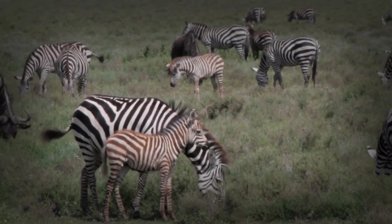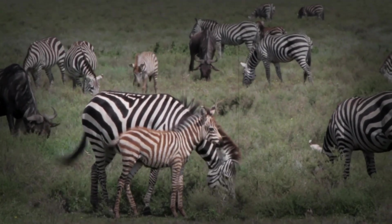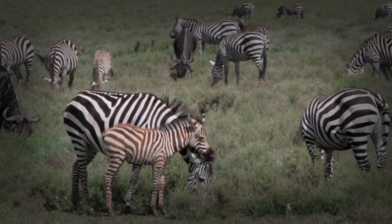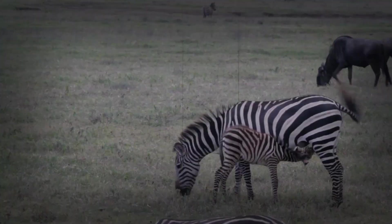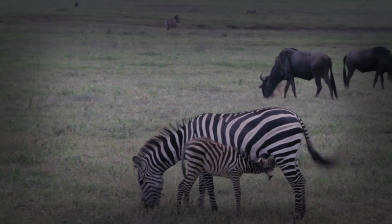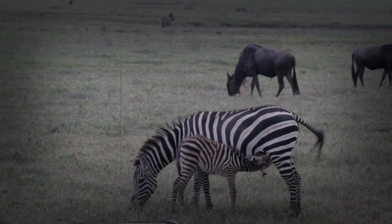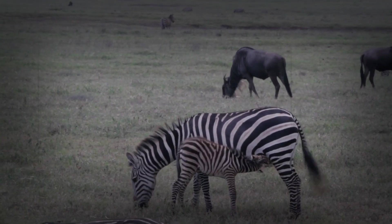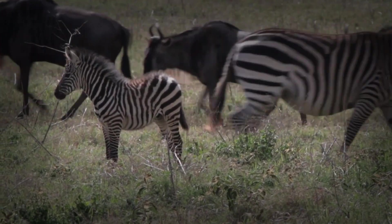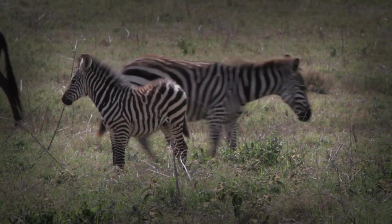Zebra foals are highly social animals, and their interaction with other zebras is vital for their behavioral development. They spend time playing with other foals, learning important social skills such as communication, cooperation, and conflict resolution. These interactions help them to establish their place within the herd hierarchy. As the foal grows older, it gradually becomes more independent from its mother — it begins to graze more on its own, venturing further away from her side. However, it still relies on her for protection and guidance, especially when faced with potential threats. The mare teaches the foal how to vocalize and behave around potential threats, or even how to seek out food.